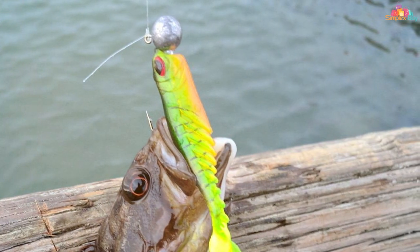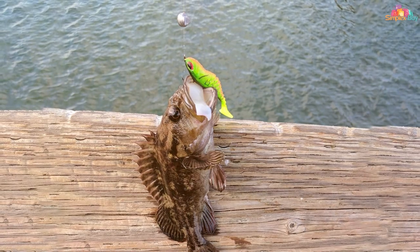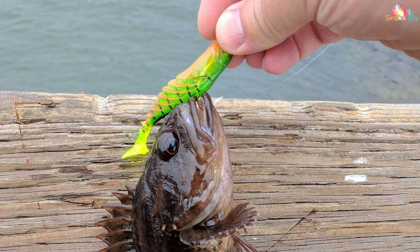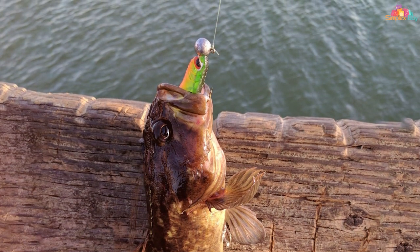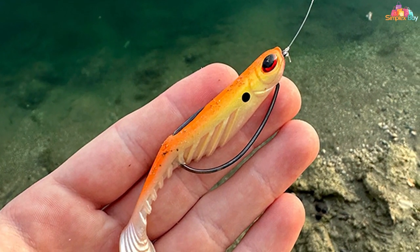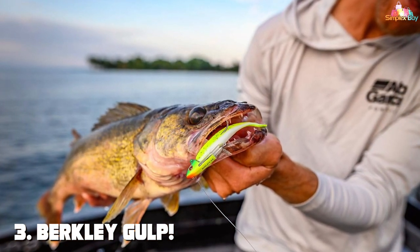Crafted from durable materials, the Berkley Power Bait Ripple Shad can handle tough battles with ease. Its soft yet sturdy body ensures a solid hook set, reducing the risk of losing your prize catch. This versatile bait can be rigged in multiple ways including Texas rigs, Carolina rigs, and jig heads, allowing you to adapt to various fishing conditions. With a wide range of colors and sizes available, you can match the hatch and target specific species with confidence.